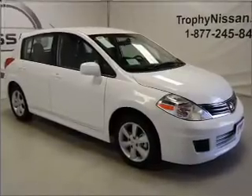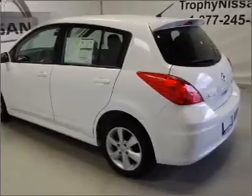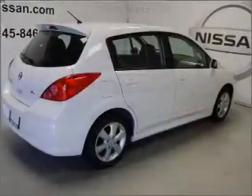Treat yourself to a premium sound system. Brake safely with the anti-lock braking system. If safety is a high priority, rest assured knowing that these top safety components are included. Call today to schedule a test drive.